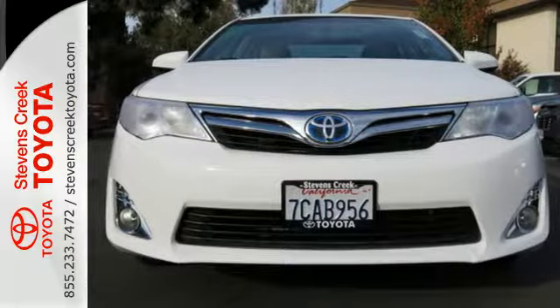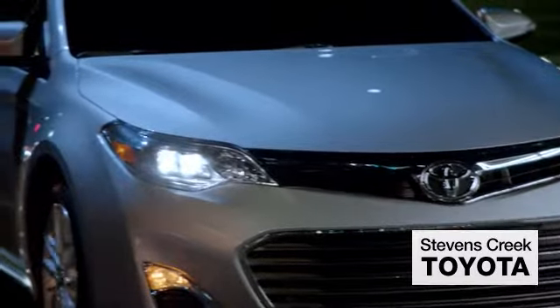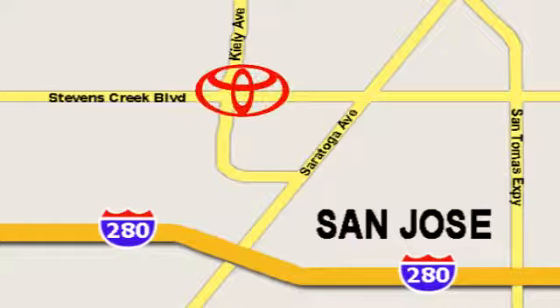Check it out today. Come experience the fast, efficient, friendly service at Stevens Creek Toyota. We're easy to find on the corner of Stevens Creek Boulevard and Kylie Points.